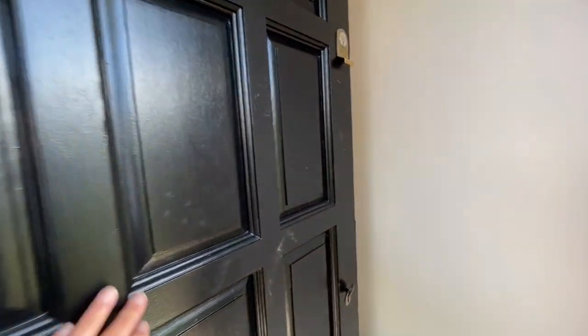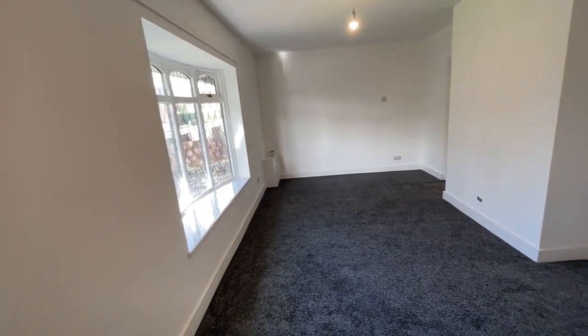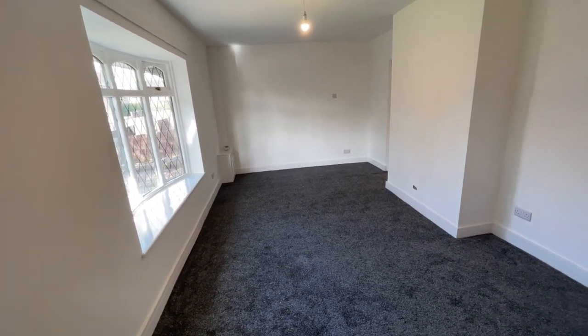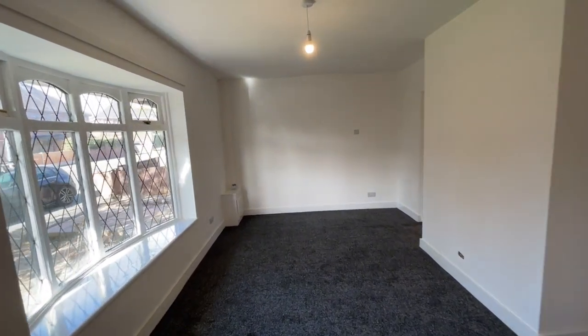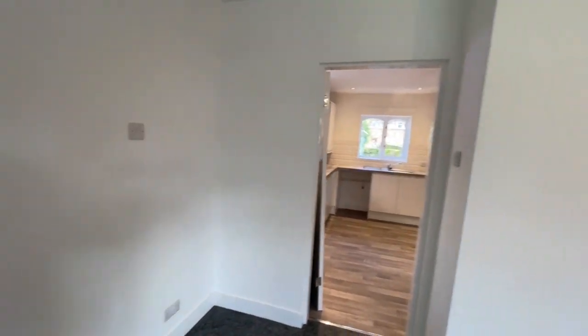Stepping inside straight into the lounge — a big open plan room with, as you'll see throughout the property, new fitted carpet, fresh white decoration and lots of space. The windows throughout this house are timber double glazed units, all freshly painted.